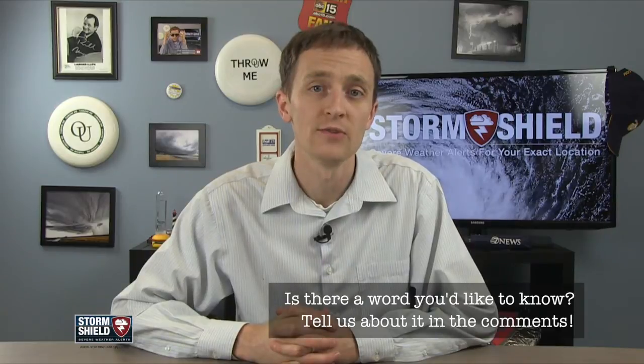What kind of clouds have you seen lately? Tell me about them in the comments below, tweet me, or send me a message on the Storm Shield Facebook page. Thanks for watching — please like and subscribe, and I'll see you in a week.